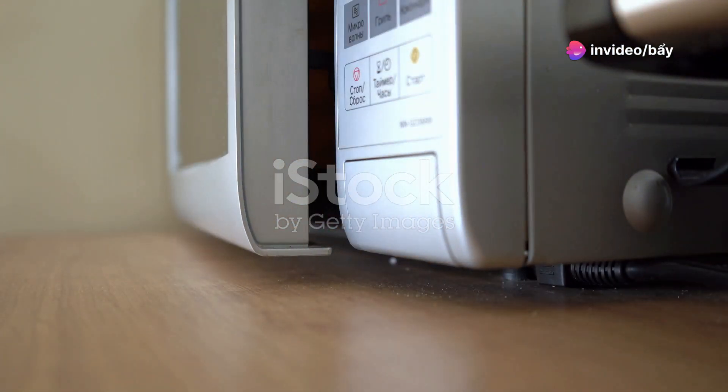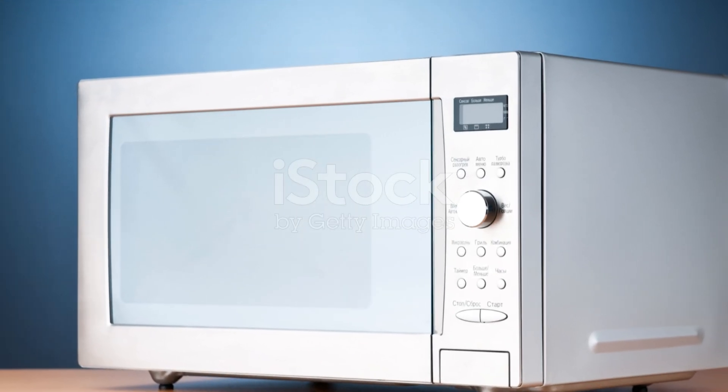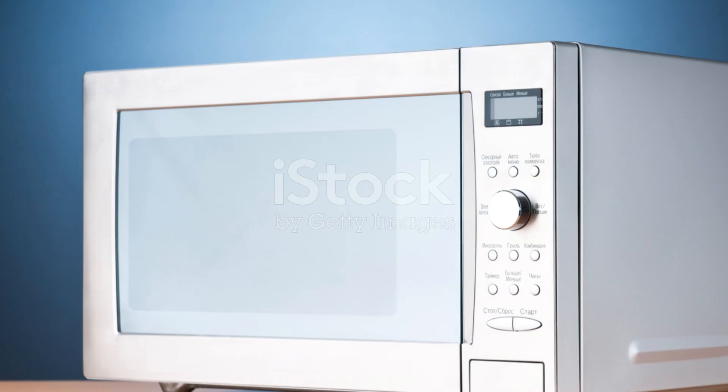The comfy CMM-091-AGN Retro Microwave: where nostalgia meets innovation. Get yours today and lift your kitchen game. The CMM-091-AGN isn't simply a microwave — it's an icebreaker.